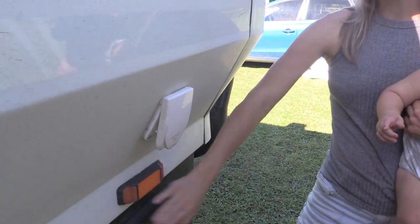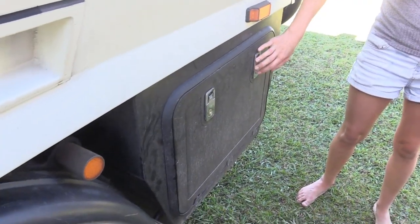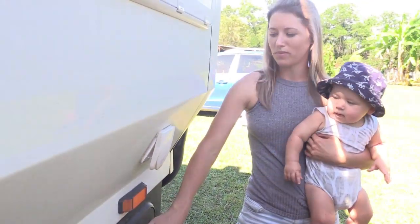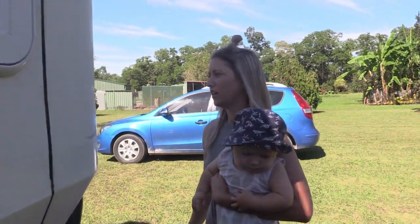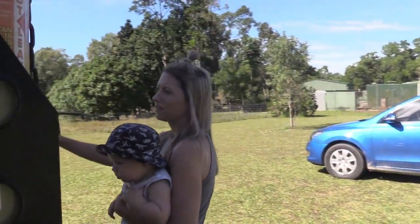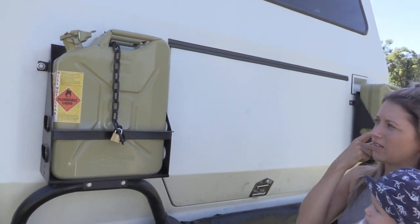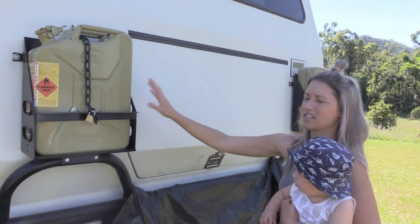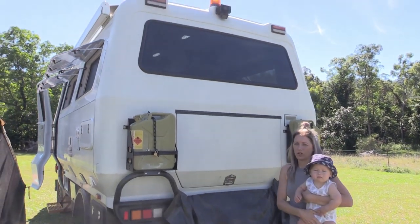We've got two of these massive storage boxes. We kite surf so we needed loads of room to put our kite surf gear - all fits in here. We put the surfboard and the boot here. Extra fuel cans. We've got a big fuel tank on the bottom and then a spare as well just for when we're going off road.